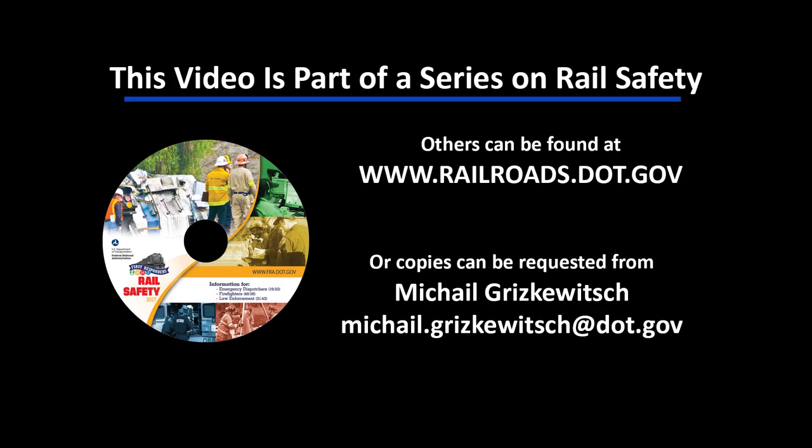Additional informational videos of interest can be found on the FRA website, or a copy can be obtained by contacting Michael Griskevich at the provided email address.